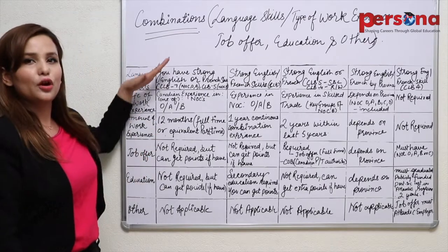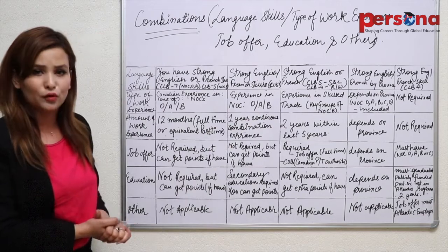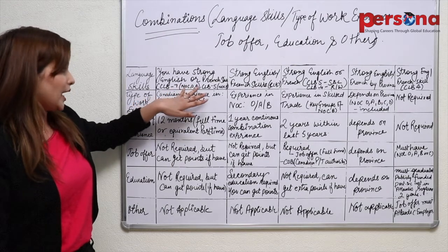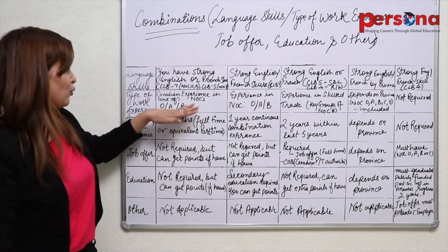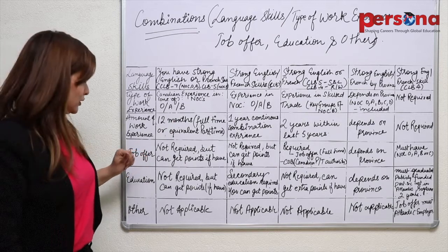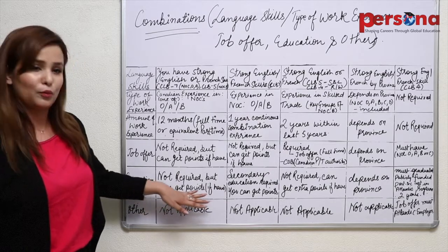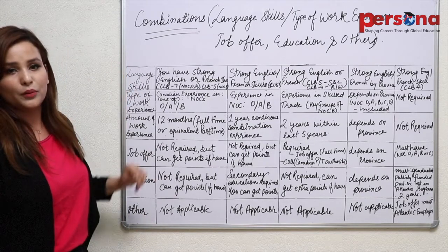Here I have mentioned a few combinations involving language skill, type of work experience, job offer, education and other factors which would make you eligible for Canada permanent residency. The first combination: you should have a strong English or French skill — that is CLB 7 in NOC O and A, and CLB 5 in NOC B. You should have Canadian experience in one of the NOCs — O, A or B — with 12 months of full-time or equivalent part-time work experience, or a combination of both. A job offer is not required but can get you extra points. Education is also not required but can earn you points. Other factors are not applicable. This combination can make you eligible for permanent residency in Canada.